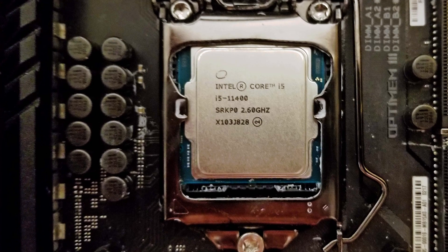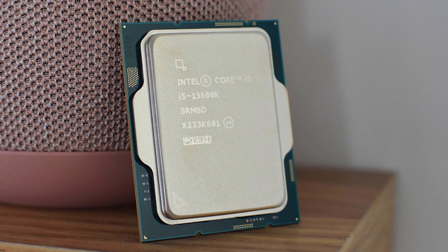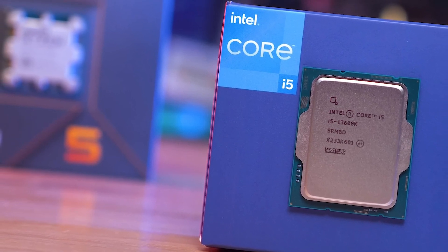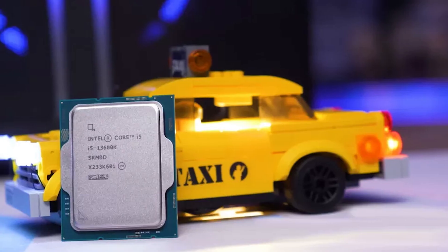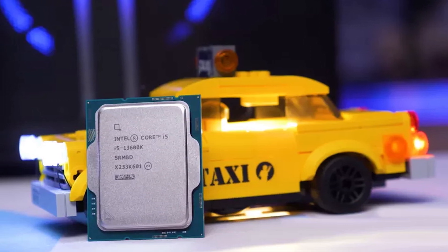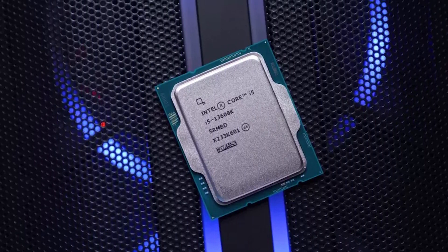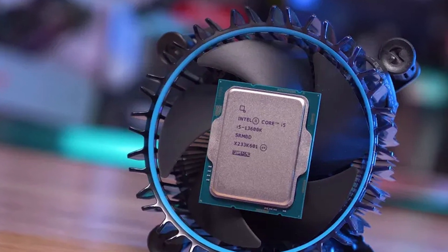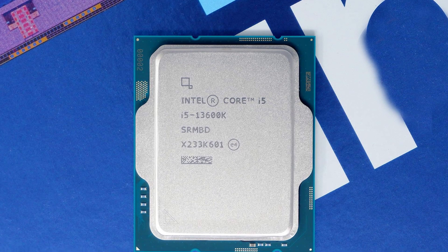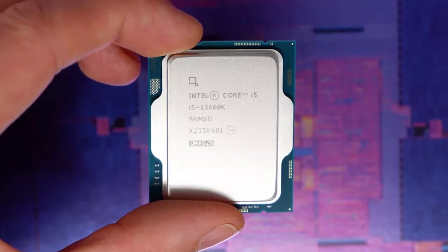Bear in mind, though, that the i5-11400F lacks integrated graphics, so you'll have to run a graphics card alongside it. Moving on to the Intel Core i5-11600K — this CPU was almost the standout chip of the Rocket Lake generation, but not quite, thanks to the i5-11400F. Even so, the i5-11600K is still very competitive, retailing for about $260. This 6-core, 12-thread chip offers a 3.9GHz base clock and a 4.9GHz boost clock. Its clock multiplier is unlocked, meaning it can be manually overclocked in an overclocking-compatible motherboard, though getting good returns from manual overclocks is very difficult with Intel's 11th generation, so unless you're a real overclocking enthusiast, it's probably better to save your energy.